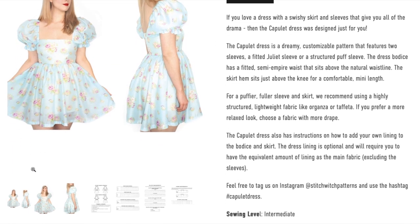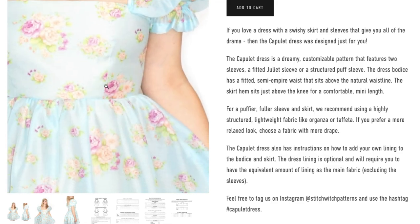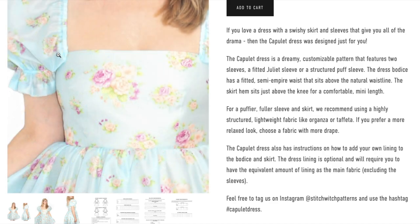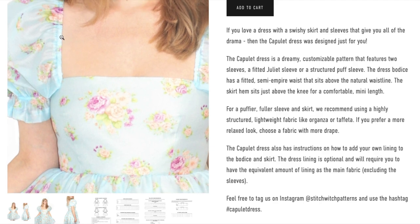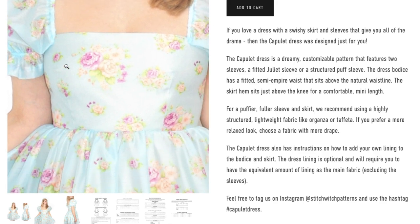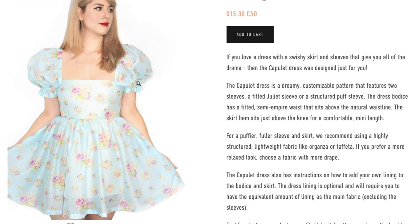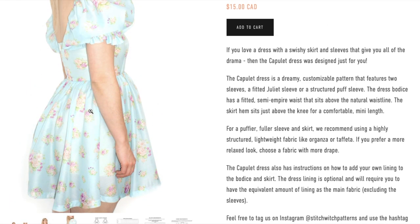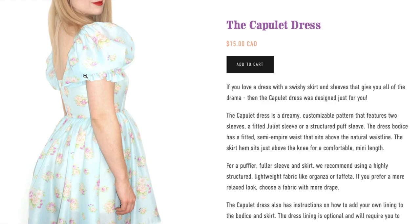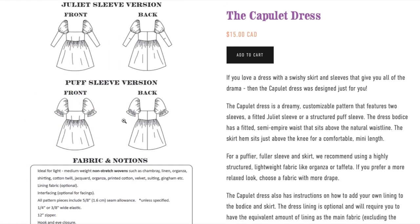Looking at the photos, we have a fitted bodice with vertical bust darts. There's a cute little sleeve — it looks like it might just be tacked on — and there seems to be elastic in the sleeve as well. Then it goes into a full gathered skirt with a really nice deep hem. The back is kind of squared off with an invisible zipper. It's definitely the prairie dress of our dreams. You can also see the Juliet sleeve option, which is actually long-sleeved, attached to the bottom of a little puff, or the full puff sleeve.